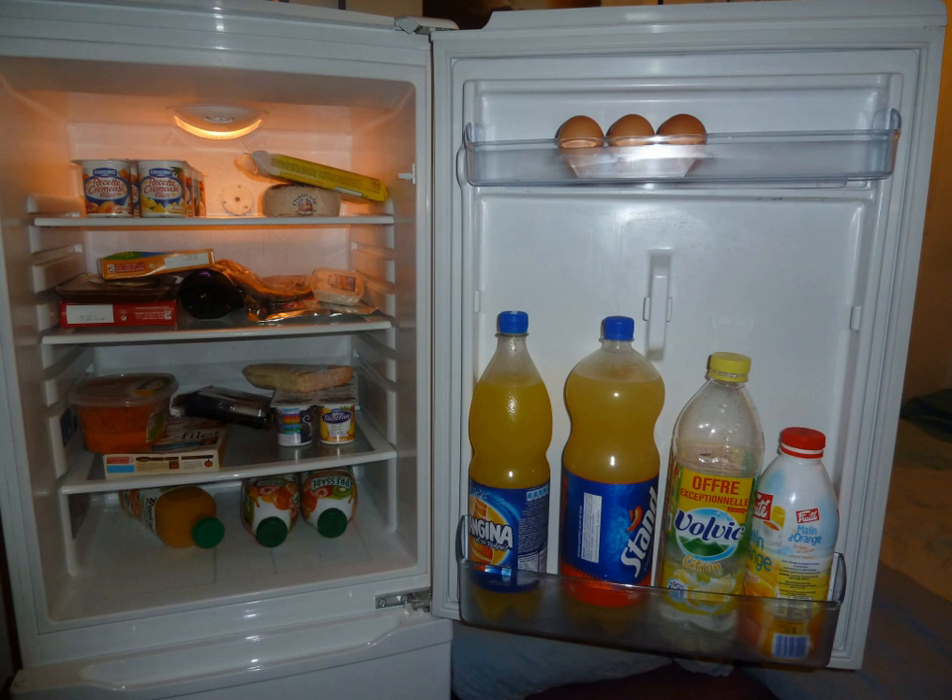A refrigerator maintains a temperature a few degrees above the freezing point of water. Optimum temperature range for perishable food storage is 3 to 5 degrees Celsius, or 37 to 41 degrees Fahrenheit. A similar device that maintains a temperature below the freezing point of water is called a freezer. The refrigerator replaced the icebox, which had been a common household appliance for almost a century and a half.